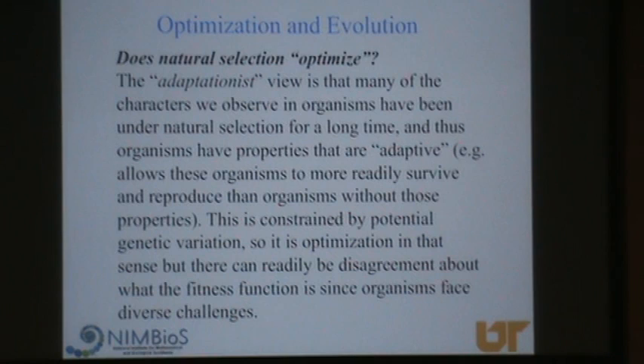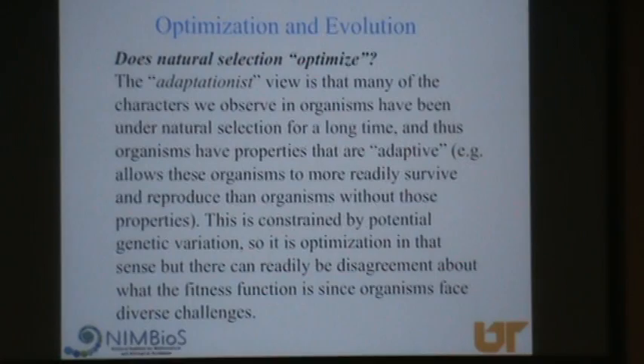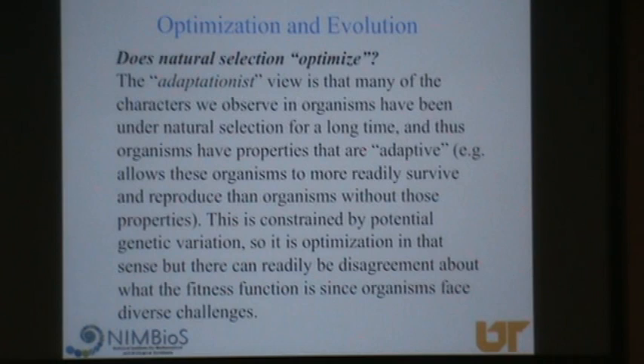One of the most important ideas in all of biology is evolution, and there's a term called adaptation. How does evolution relate to this idea of optimization? There is this notion of the adaptationist view in biology, which says that the characteristics we observe in organisms have been selected over evolutionary time to better allow that organism to survive and reproduce relative to others that don't have that character. That assumes those characteristics are heritable. That's the essence of evolution by natural selection.